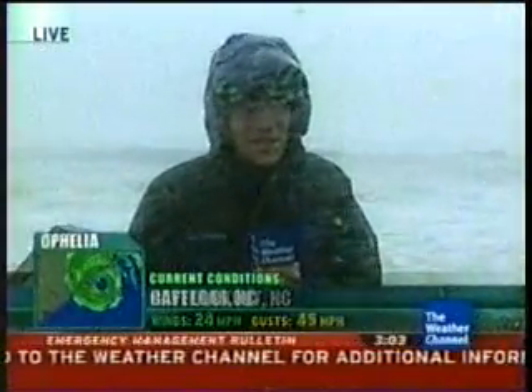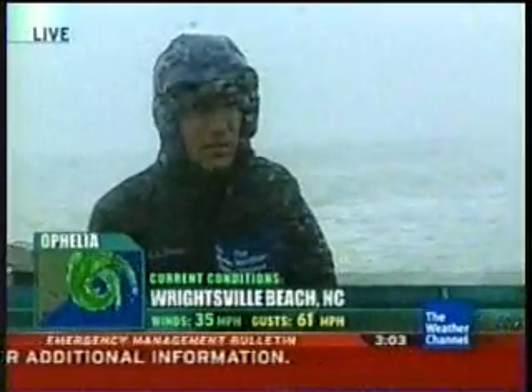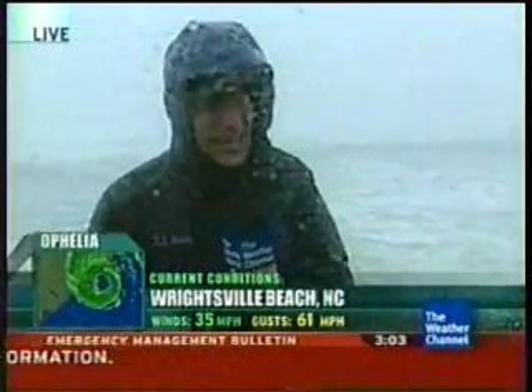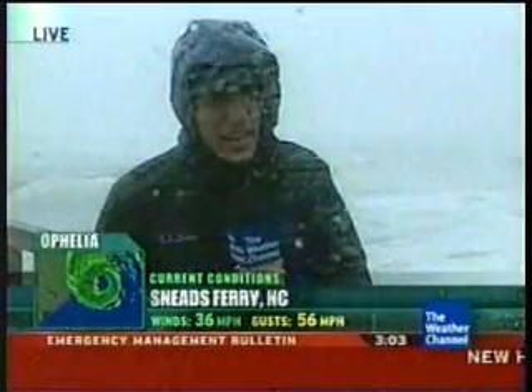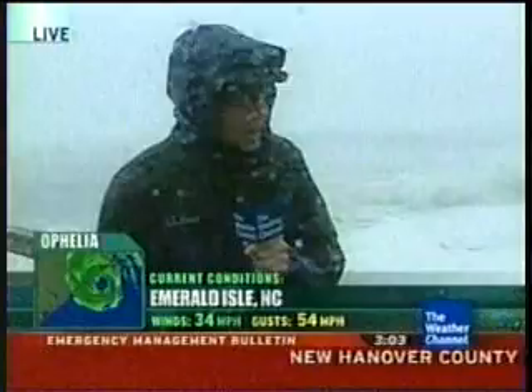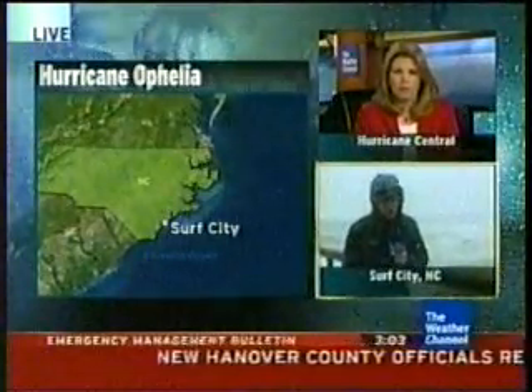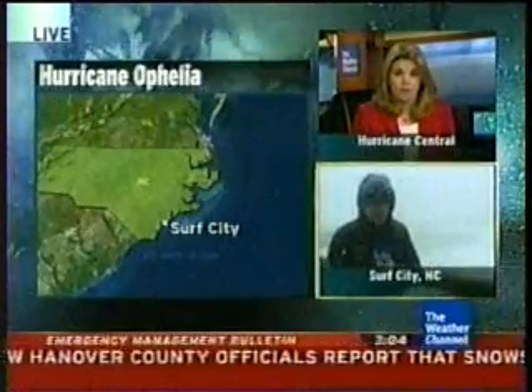There's still just a voluntary evacuation in effect for Surf City. They've got the bridge locked down but you can still go over the Surf City swing bridge, so if people want to leave they certainly are able to do that. The North Carolina Beach is closed at this point so you can't cross that one. We weren't sure we were going to get it this bad, and we're definitely feeling the brunt of Ophelia right now.